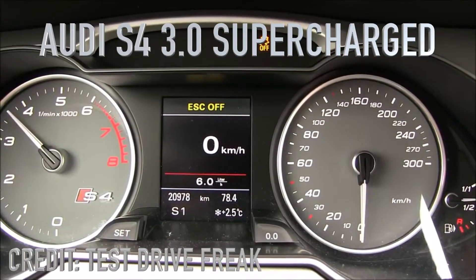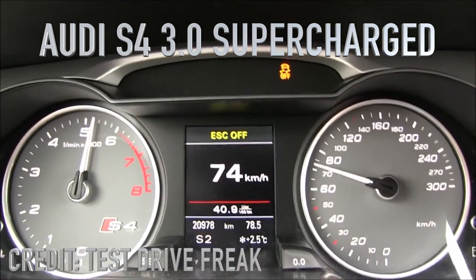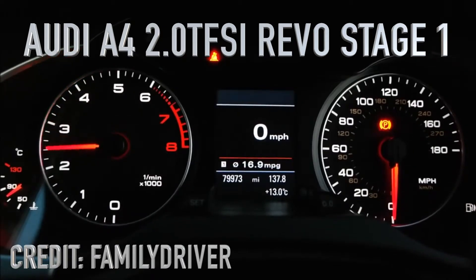Another difference between turbocharging and supercharging is the sound. The supercharger has a sharp, constant sound, while the turbocharger has a surge and a blow-off sound. You can clearly make the difference by yourself. In both cases, you can modify the pressure in the turbocharger or the supercharger and gain more power.